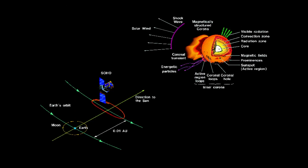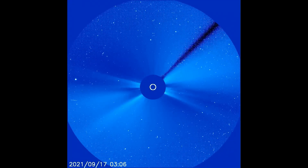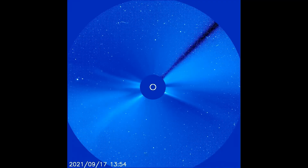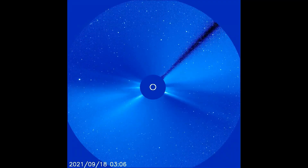This is the SOHO satellite, which has the LASCO filters. It orbits in a circular motion between the Earth and the Sun. This satellite is 0.01 astronomical units from the Earth, which is about 930,000 miles from Earth. The LASCOC3 filter from this satellite captured the flares from the 17th, and the possible halo flare from the 18th.